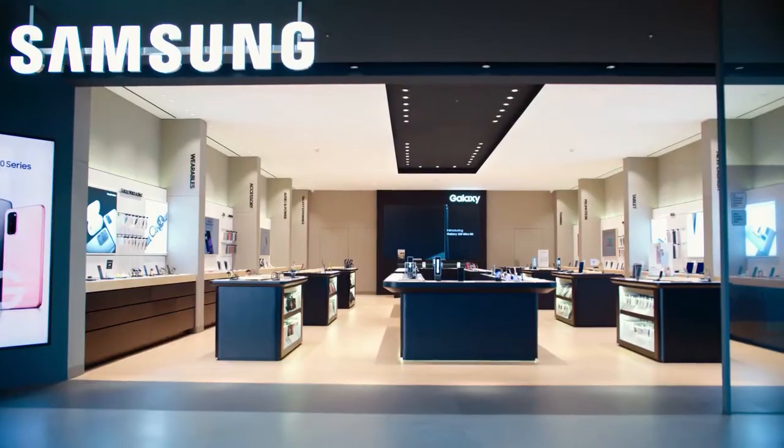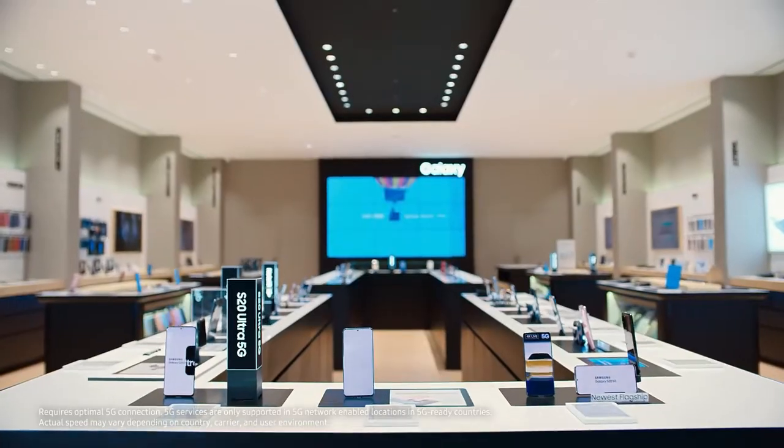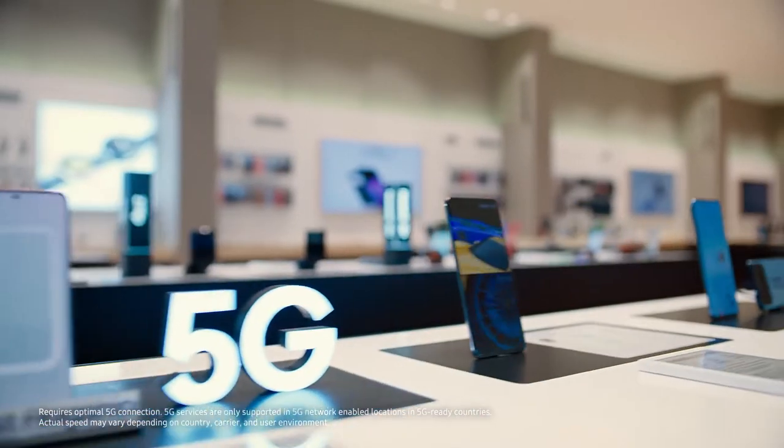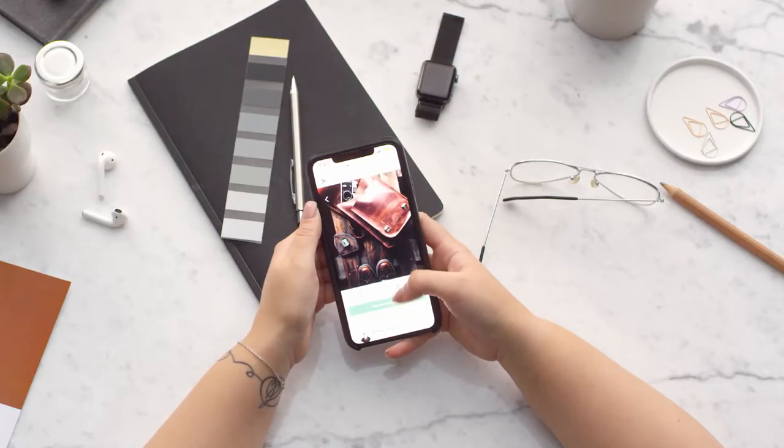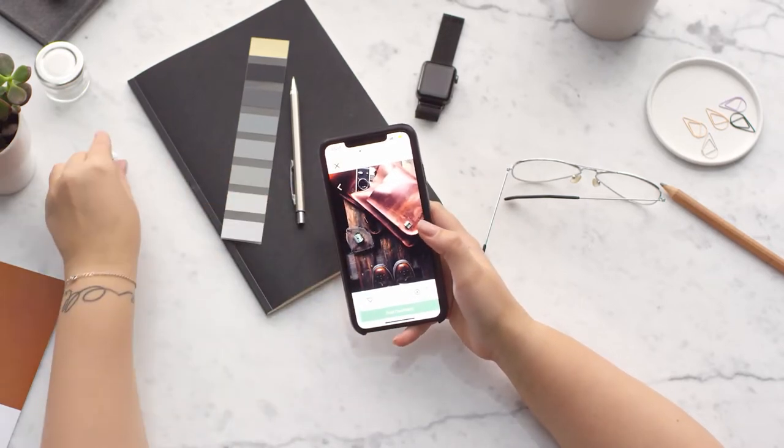While flagship phones continue to increase in price year after year, an increasing number of customers are seeking less expensive budget smartphones that don't break their bank. In this video, I am going to show you the best phones under $500 you can buy in 2022.